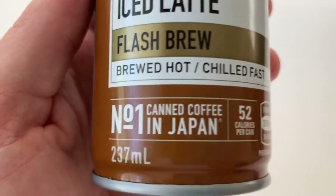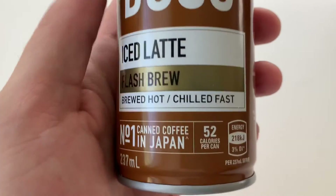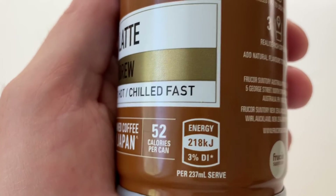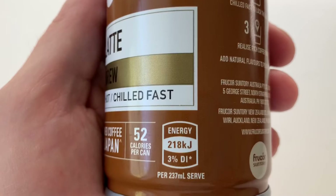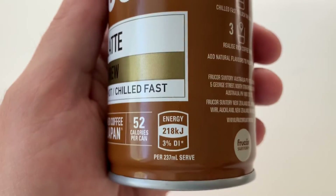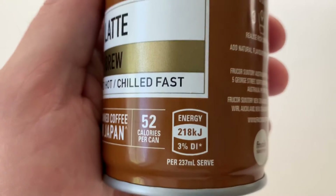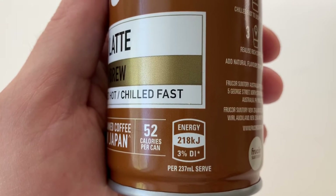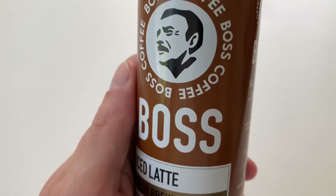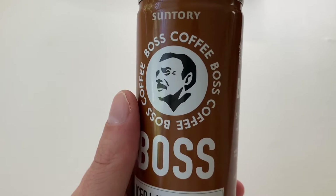It's 237 mils, which is quite an interesting size. You've got energy at 52 calories per can, which is 218 kilojoules - just 3% of your daily intake, I think that's what the asterisk stands for. A serve in this is per 237 mils - we can look at what that asterisk means later, it'll be quite exciting. So let's whirl it round and go to the side.